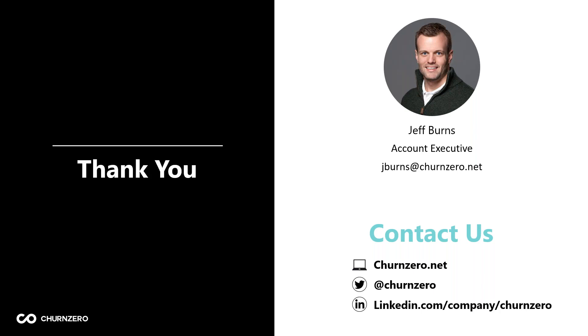It looks like I covered everything in 20 minutes, which means I gave you guys 10 minutes back in your day. Thank you so much for taking the time. Everybody have a great rest of your day, and we hope to hear from you soon.